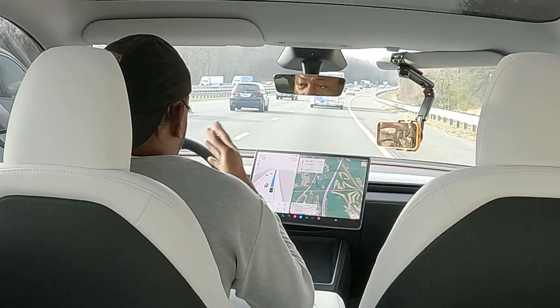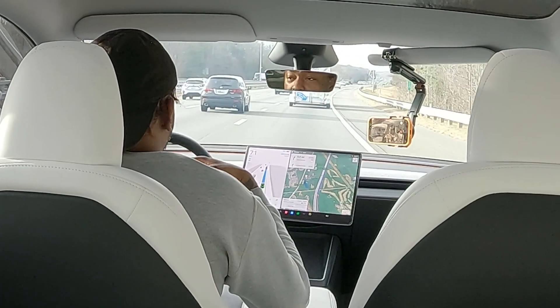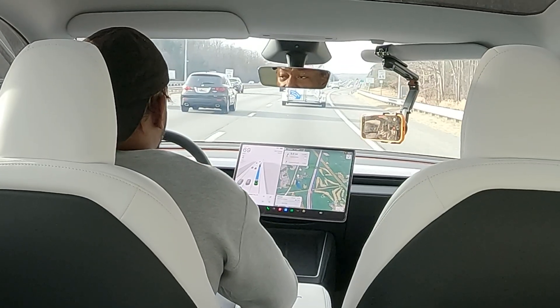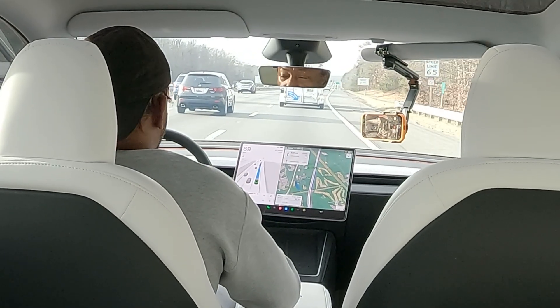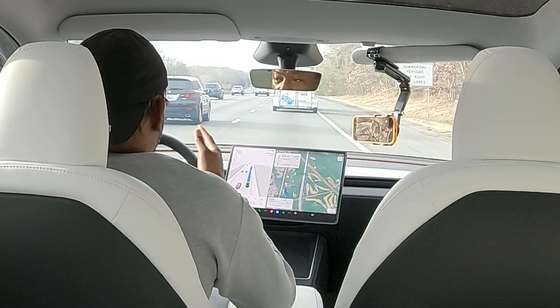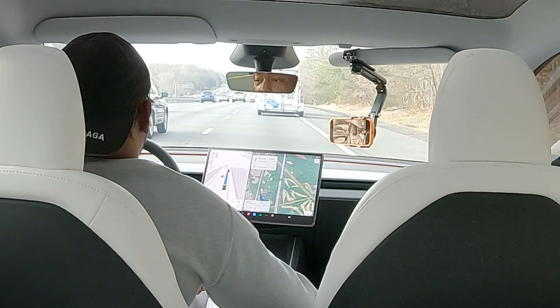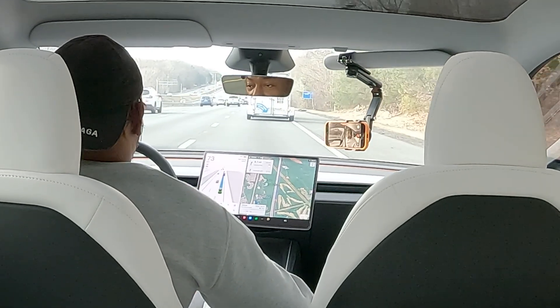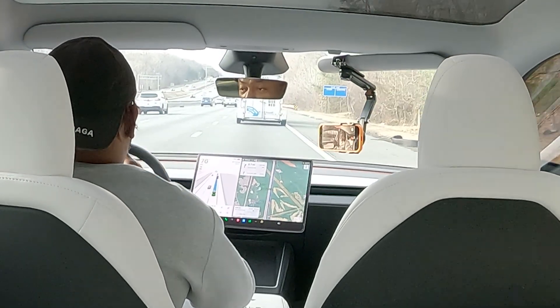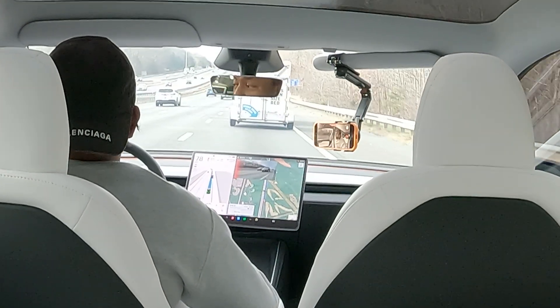We're kind of behind some traffic — I personally probably would have slowed down and moved over to the left to get into the fast lane. The system went with traffic to merge on. My next move would be to speed up to get past the car ahead and then change lanes, which it looks like it's also doing.